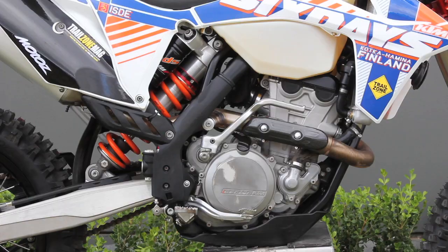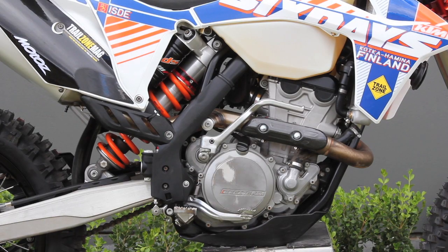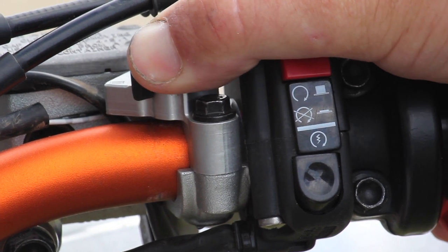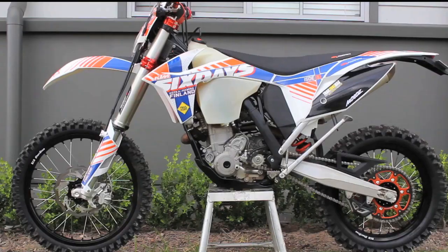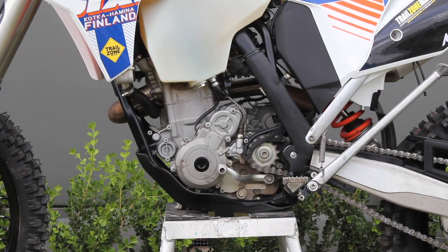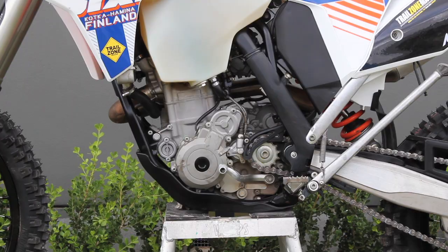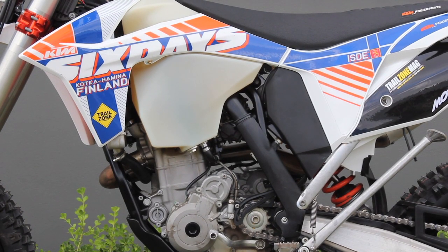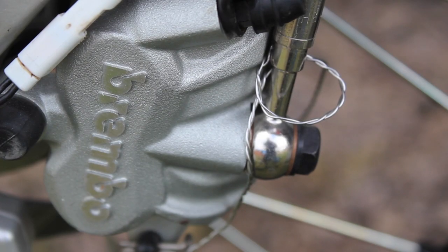...Trail Zone Magazine's 2012 350 project: the White Niter Six Days Special. Clubby and Reeksy of Trail Zone have poured over a KTM hard parts catalog and decked this 350 out as a six-day special in stunning white and orange livery that has previously been reserved only for riders racing the grueling ISDE in Europe.